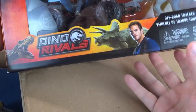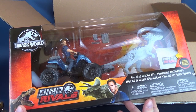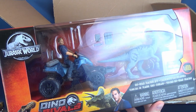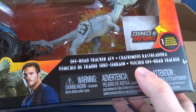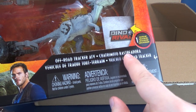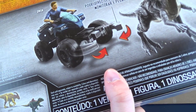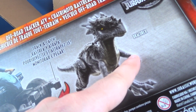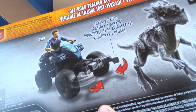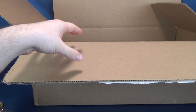We've got some big dinosaurs happening. This is the Off-Road Tracker ATV. Comes with an Owen figure that we believe we've gotten before. And it also comes with a Dracorex — something along those lines. It's a track-and-catch ATV vehicle. And there is a very nicely painted Owen on the back — doesn't quite look like the Owen on the front. That's pretty cool.